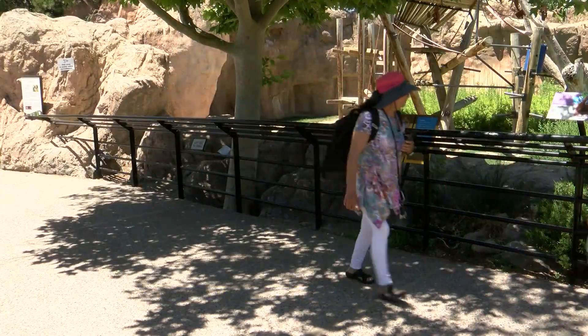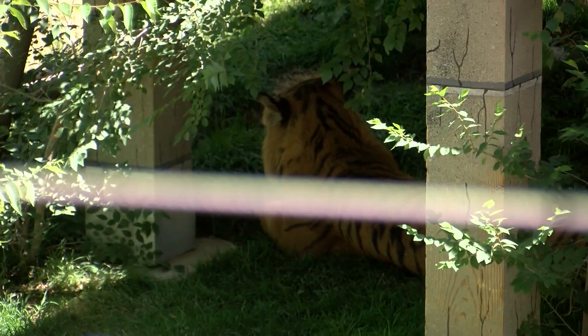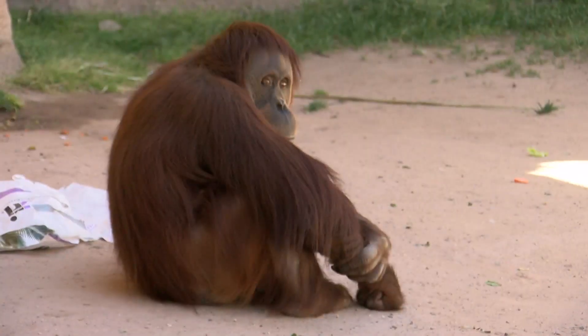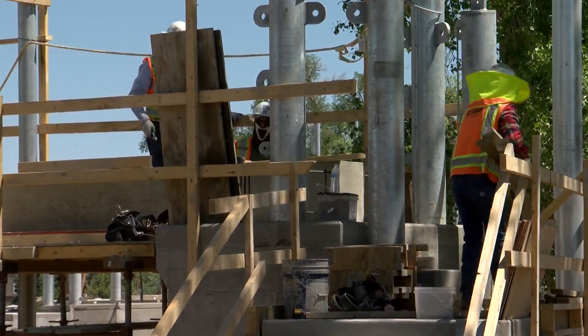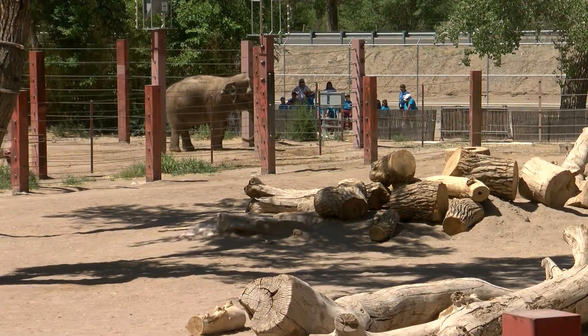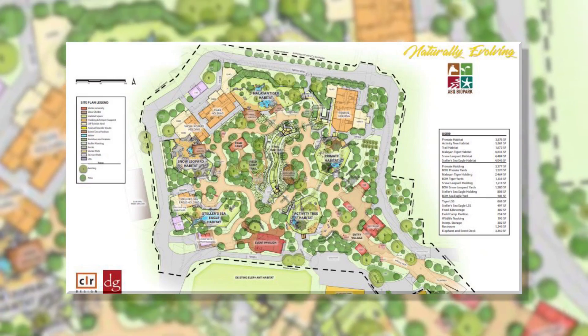Behind me is our Asia Phase 2 project that we hope to open up next spring of 2023, and it's going to be amazing new habitats for our stellar sea eagles, our snow leopards, our tigers, our siamangs, and our orangutans. If you've been to Albuquerque Zoo lately, that's what most of the commotion is about. The elephants have their new home, so it's on to the Asia expansion.